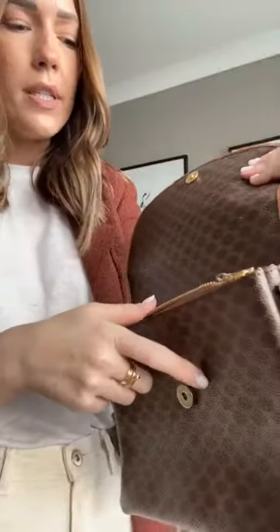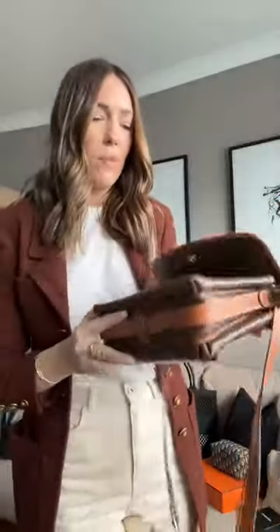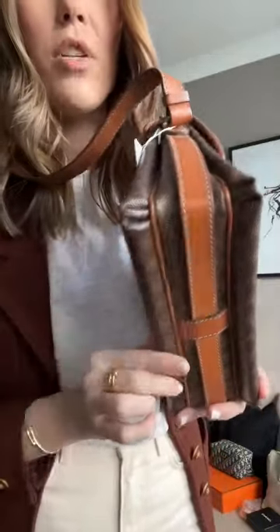It opens up to two compartments and a zipper closure in the middle — a really good compact bag. This is also a great travel bag for a city break when you're doing a lot of walking but still want to look stylish. You've got an adjustable strap — I'd probably wear it slightly higher than it sits on me now. The pattern goes with everything and I love it so much — it's one of my favorites from the vintage Céline family.